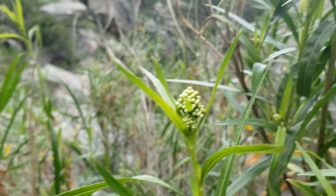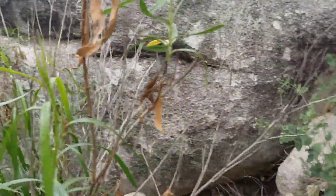Asteraceae — this is a species of Baccharis, probably Baccharis salicifolia. They're a little resinous and glandular.